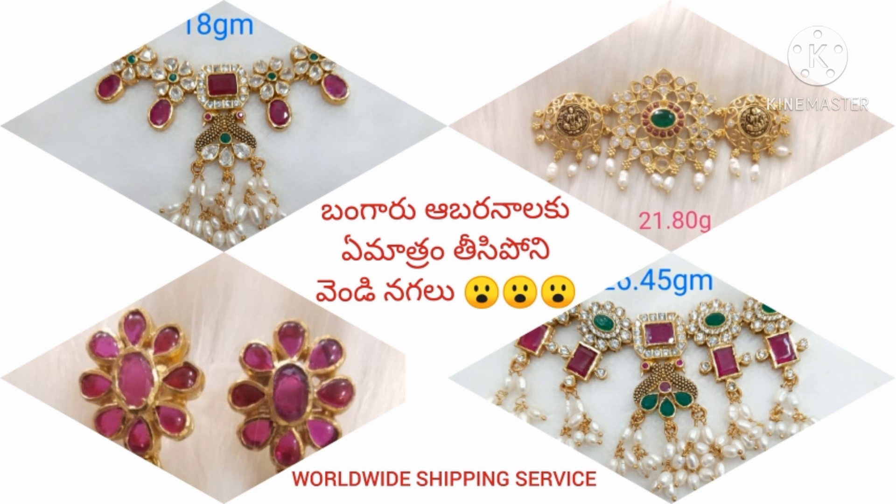This is a lot of different varieties — everything in one place. This is a lot of jewelry collection: hair range, vada, necklaces, black beads, bangles, etc.